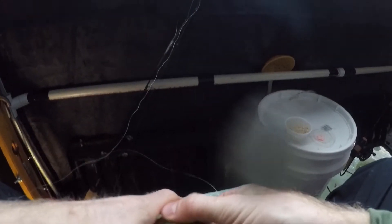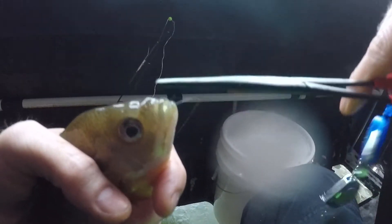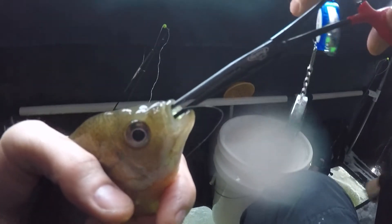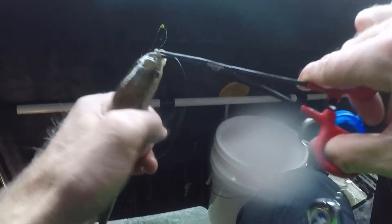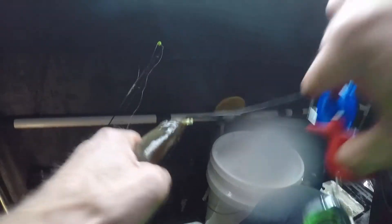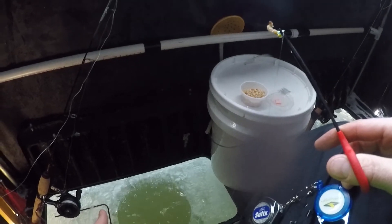I'm terrible at holding these guys. I need to get the forceps out for this one — look at this guy, he inhaled that little guy. Need to get the forceps out for a gill. There we go — and he's gone.